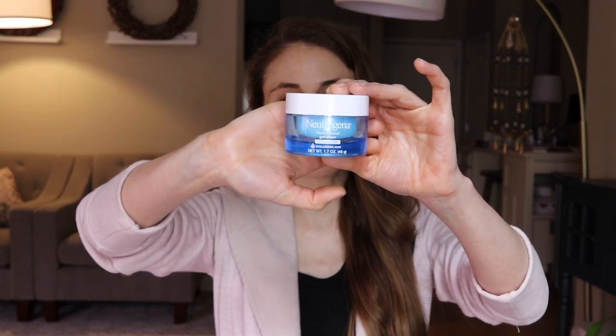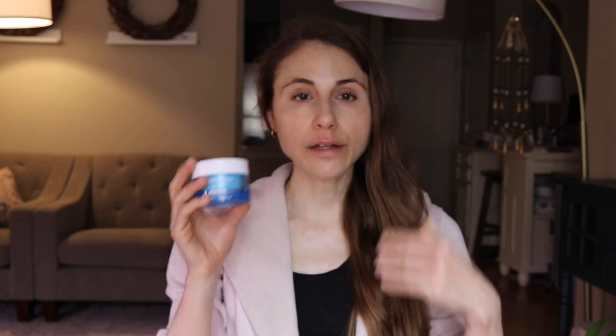My gateway into gel creams started with Neutrogena Hydro Boost Extra Dry Sensitive Skin. This is their fragrance-free hyaluronic acid gel cream and I adore this product. It's formulated with silicones that help trap in hydration, and the hyaluronic acid helps to hold on to water in the skin, smoothing out the look of wrinkles and fine lines. It's not greasy, it's not heavy — I have used this for many years.